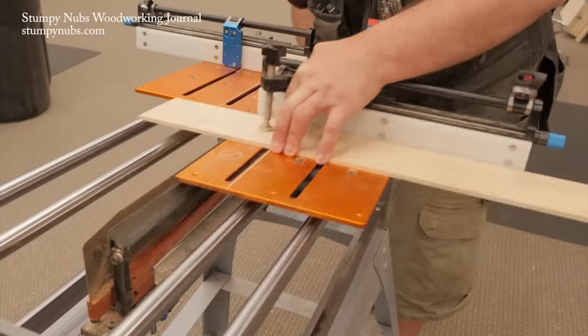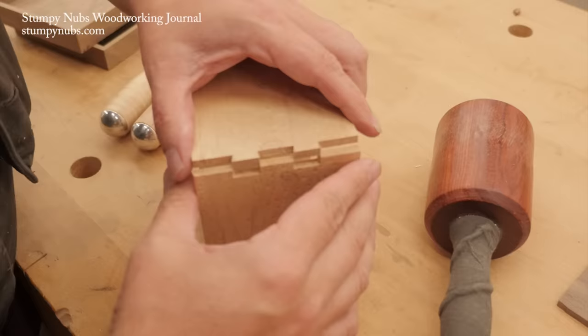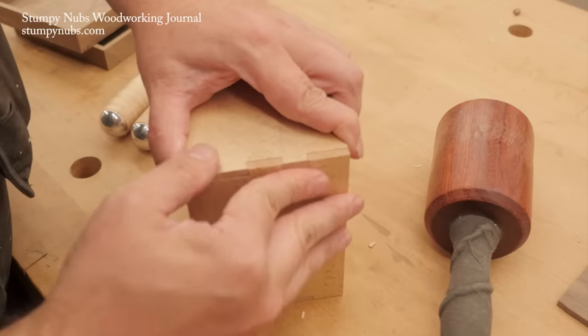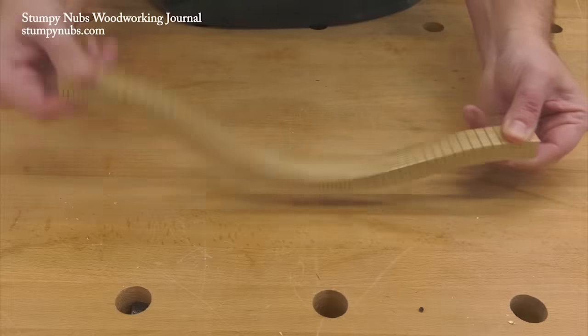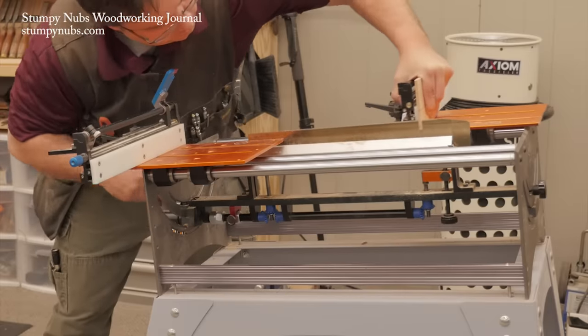It excels at rip cuts, cross cuts, miter cuts, bevel cuts, through cuts, and non-through cuts. You can use it for traditional joinery such as dovetails and tenons, to make delicate cuts that aren't practical with power tools, or to build entire projects without waking the shop dog.